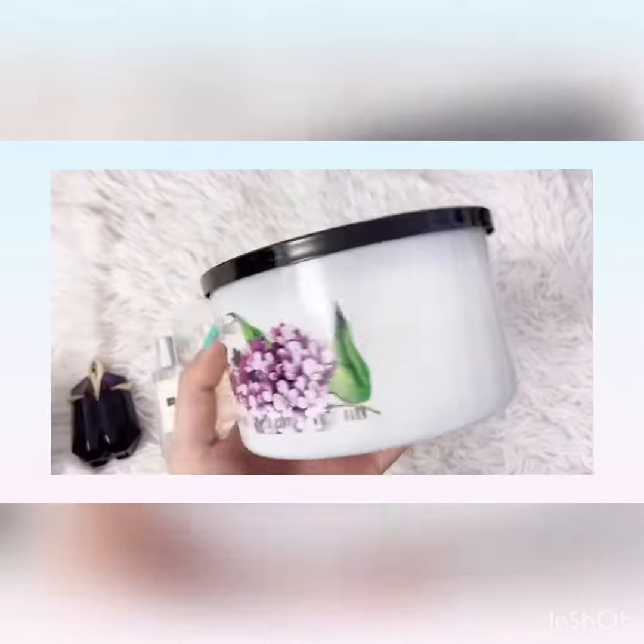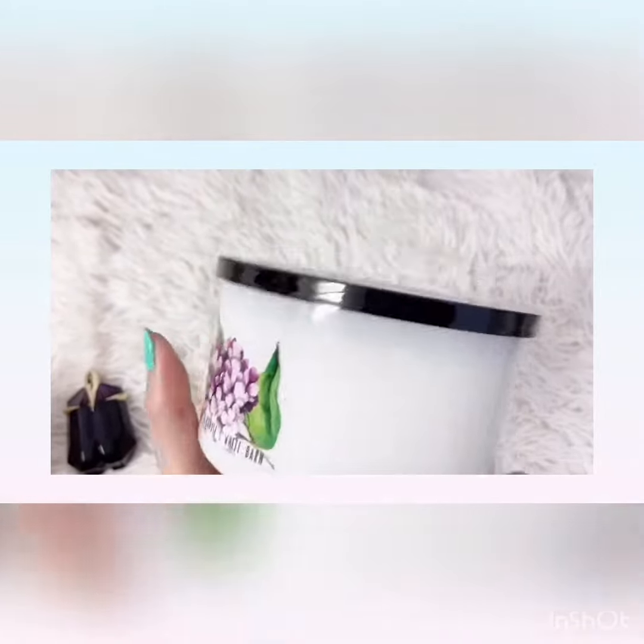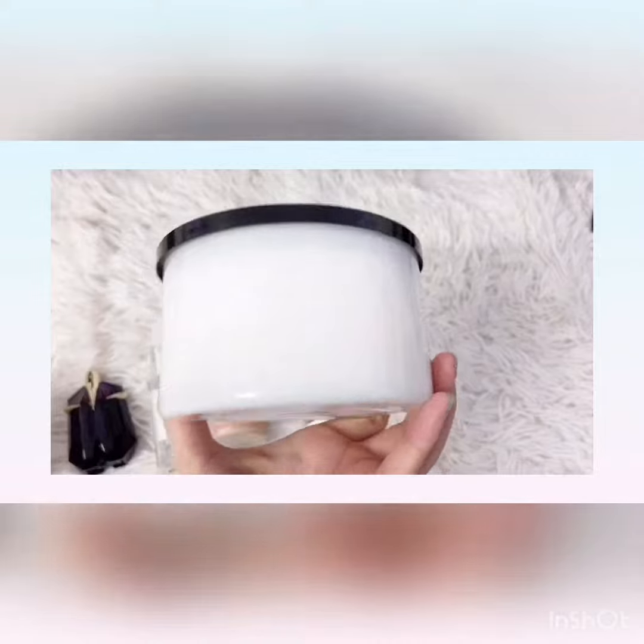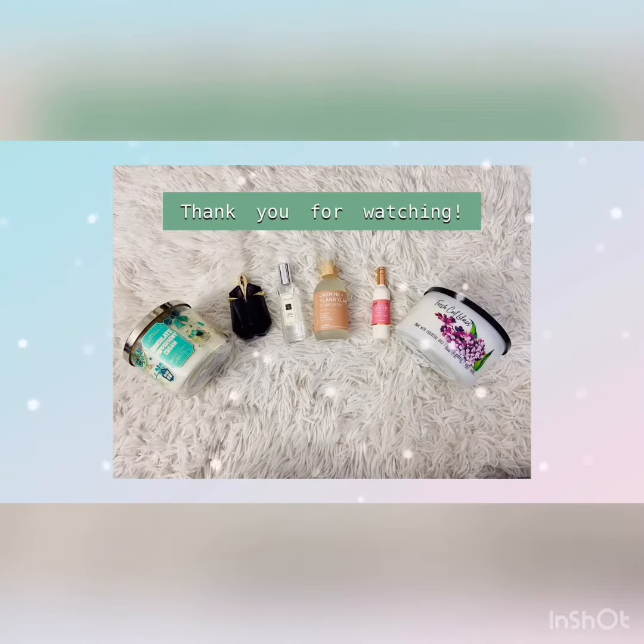And lastly we have this candle from Bath and Body Works again — it's called Fresh Lilacs and I haven't burned it yet because it's so pretty. Thank you for watching this video!